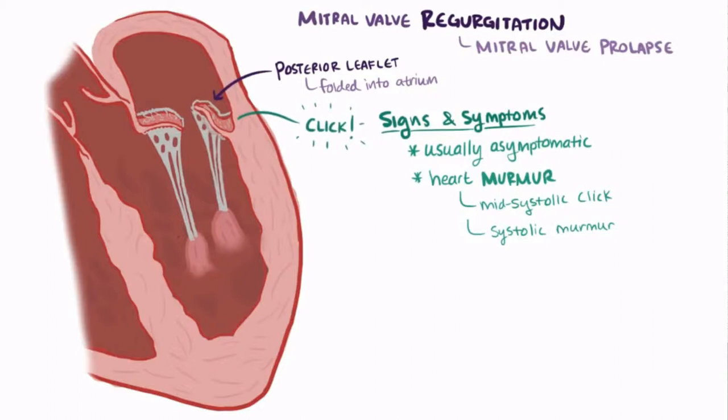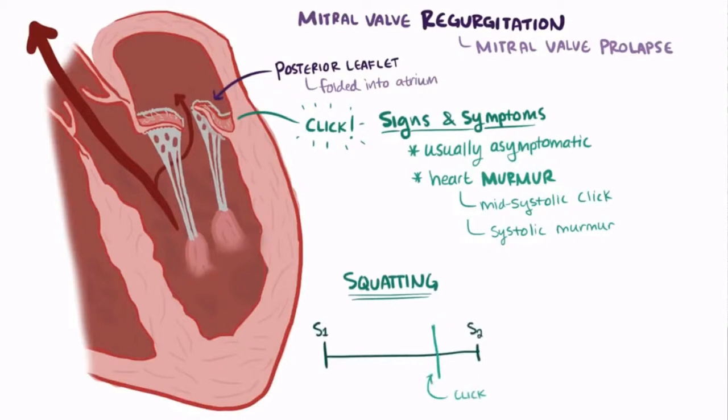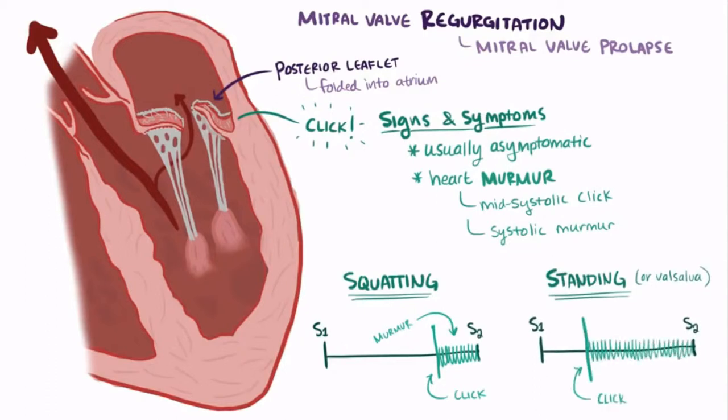Although mitral valve prolapse doesn't always cause mitral regurgitation, it oftentimes does. If the leaflets don't make a perfect seal, a little bit of blood leaks backward from the left ventricle into the left atrium and causes a murmur. The mitral valve prolapse murmur is somewhat unique in that when patients squat down, the click comes later and the murmur is shorter. But when they stand or do a Valsalva maneuver, the click comes sooner and the murmur lasts longer.